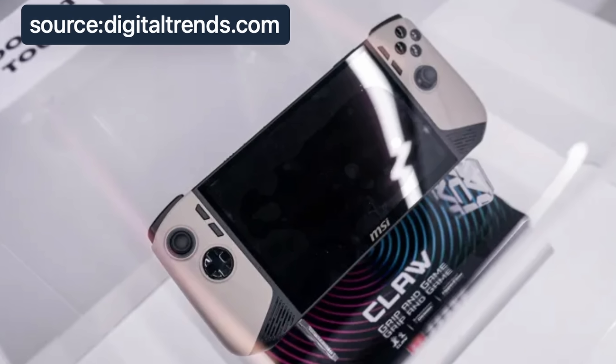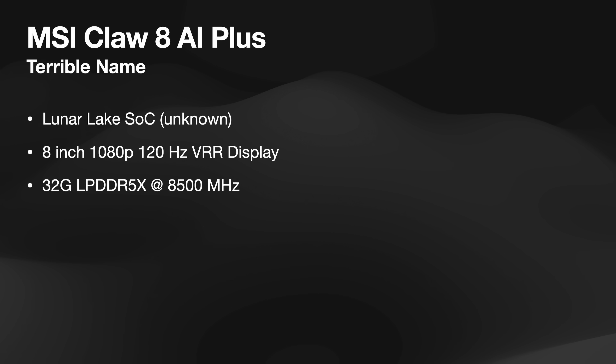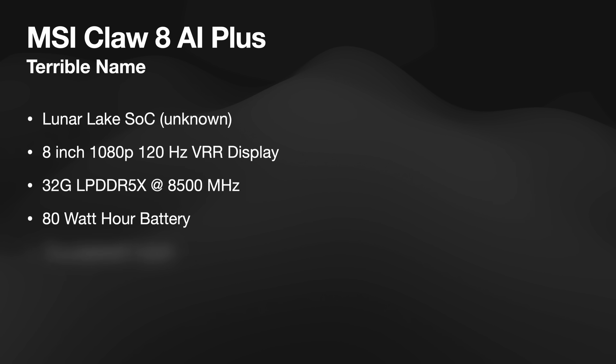MSI's latest handheld is called The Claw 8 AI+. Good job MSI, you found an even lamer name than the first time around. For the bigger-number-better crowd, here are the stats: Claw 8 supports a Lunar Lake chip instead of a Meteor Lake chip, an 8-inch, 1080p, 120-hertz VRR IPS screen, up to 32 gigs of LPDDR5X RAM with a maximum clock speed of 8,500 megahertz, and a battery to match the latest big-boy battery in the upcoming ROG Ally X at 80-watt-hours, and finally an extra Thunderbolt port for connecting an eGPU or whatever else you might want to connect to it.